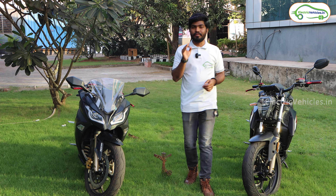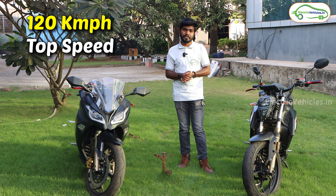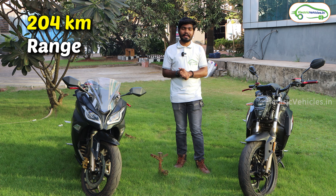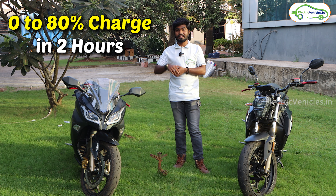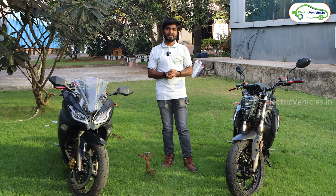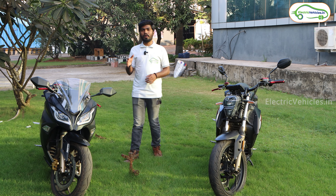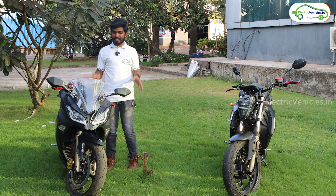Kabira Mobility is offering some very good features in both these electric bikes, like 120 kmph top speed, 204 km IDC range, and 0 to 80% charge in just 2 hours. There are many special features in both these electric bikes, so let's know about them one by one. Before looking into all those features, let's discuss about this Kabira KM series.